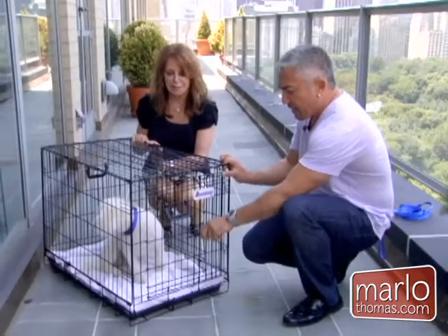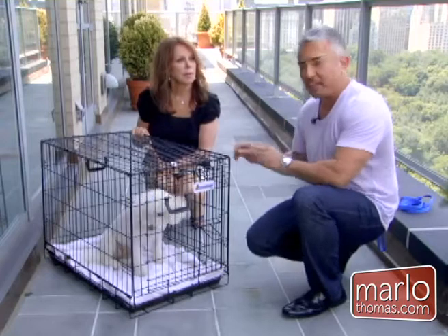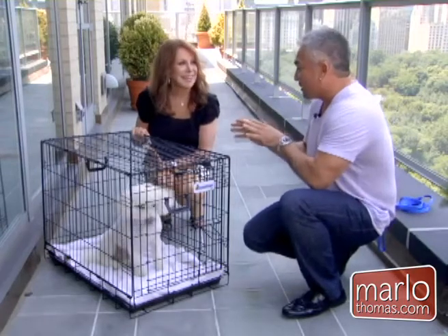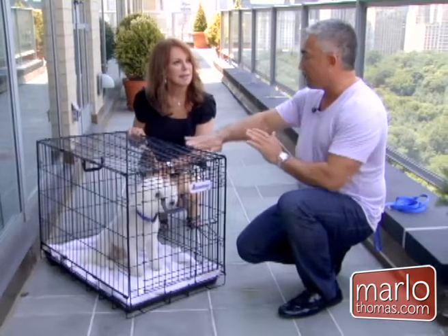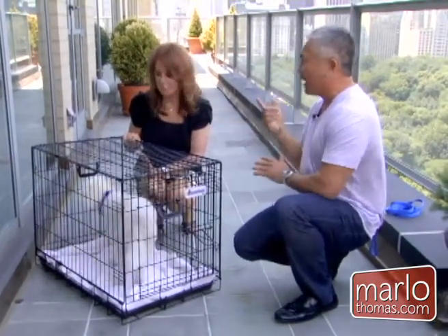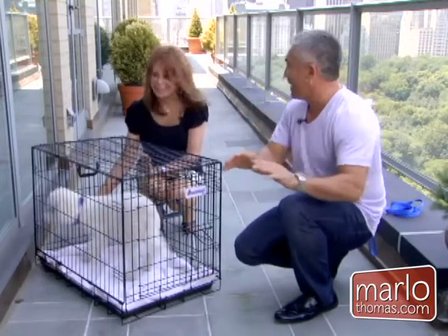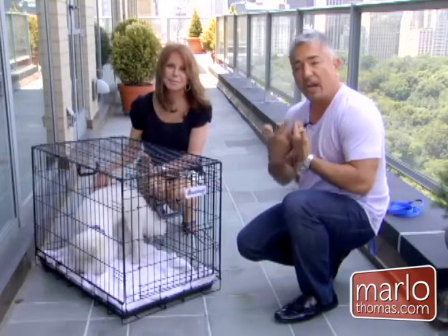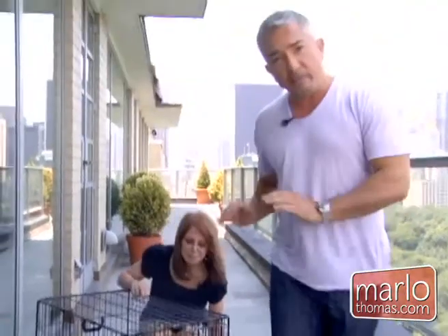The final step: when you leave, walk away without saying 'I'll be right back.' A lot of people like to say that, but just walk away. You want to leave calm energy behind, because it's all about energy and body language. It's not what you say — dogs have no idea if you speak Spanish or English, but they definitely know how you feel when you leave.